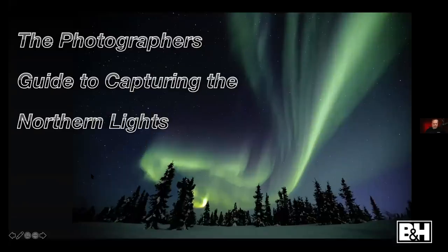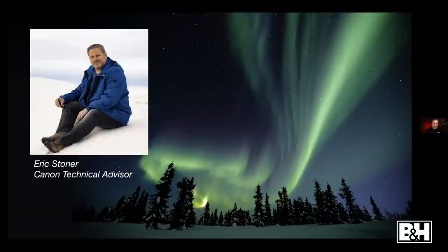I'm normally not a fast talker, but I've got about two hours worth of information to get through in less than 60 seconds, so if I start talking really fast, just bear with me. My name is Eric Stoner from Canon — I'm a technical advisor in our field education department. There's a lot of prep involved when you're going to photograph the northern lights, and planning is key.